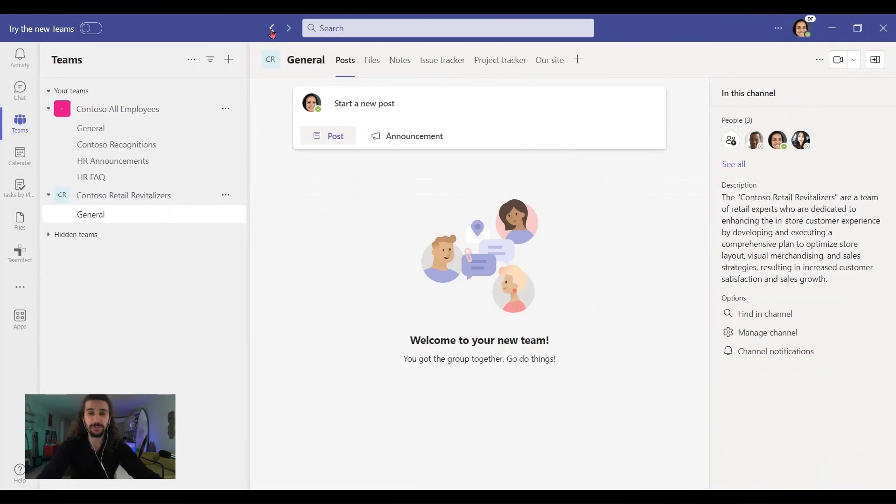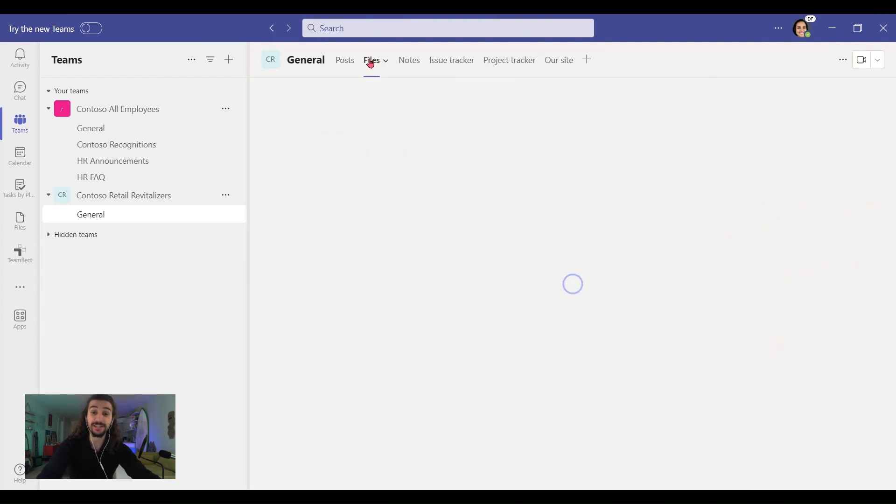The first tab we'll be looking at today is Files. This is a place where you can keep all the necessary files for your project — your Excels, your PDFs, your Word documents, what have you. And if you use Files effectively, then you'll be able to access all the files you need wherever you are. Whether you're on your mobile or working from a friend's house, you'll have access to all the necessary project documents on the go.